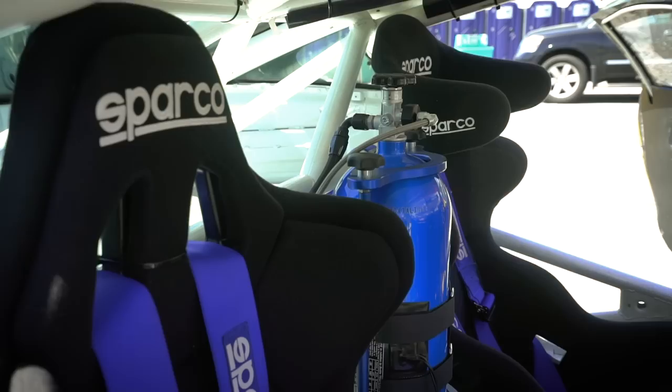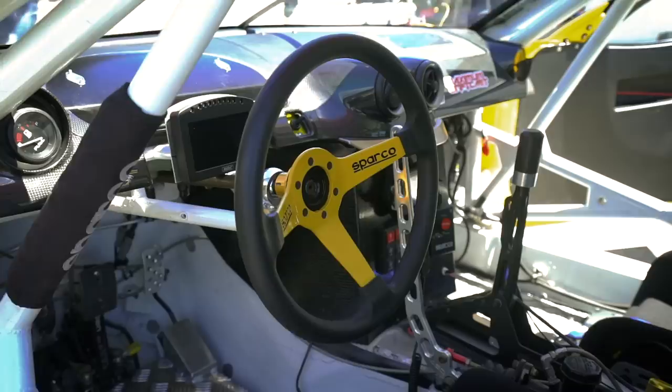I choose SPARCO, that is the leader in racing gear all around the world. We got the SPARCO Pro 80V, and a custom-made racing wheel for me — it's a drifting model.